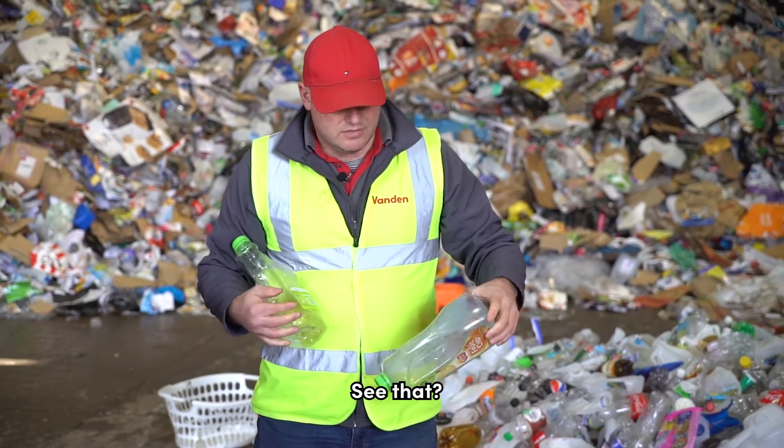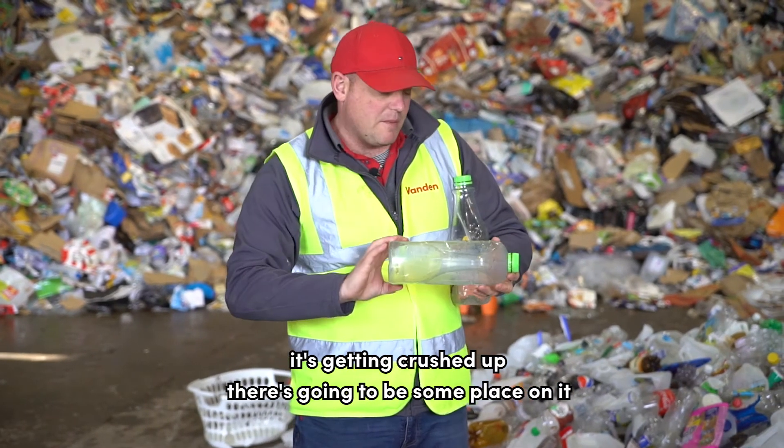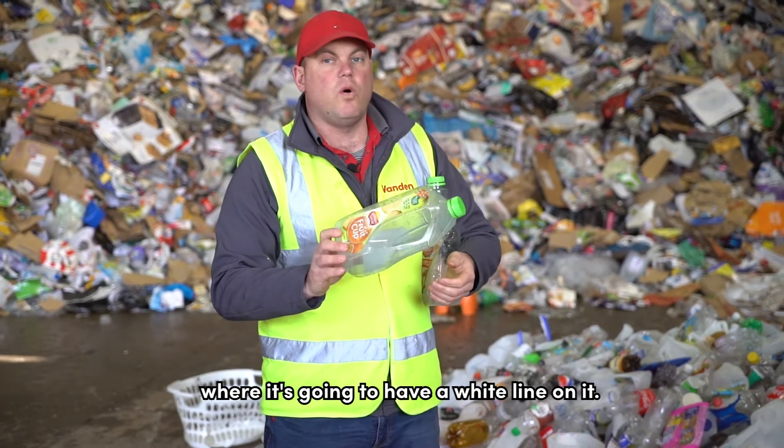In the back of a truck where bottles are getting crushed, there's going to be some spot on it where it will have a white line on it, so that's another way to identify it.